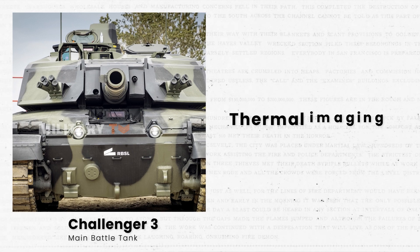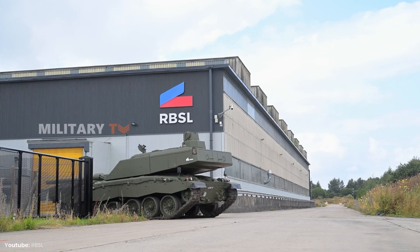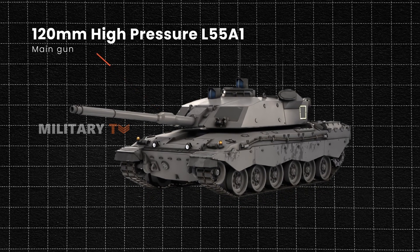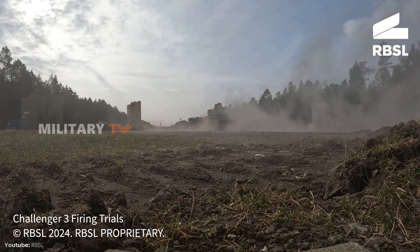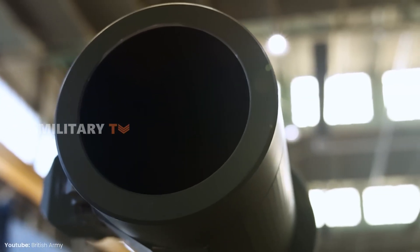The tank is equipped with two independent thermal imaging systems for the commander and gunner, allowing for automatic target tracking, wide area searches, and more efficient target detection. The Challenger III features the latest 120mm high-pressure L-55A1 main gun, capable of firing advanced kinetic energy anti-tank rounds as well as programmable NATO-standard ammunition. It also offers enhanced first-strike capabilities and cutting-edge fire support technology.